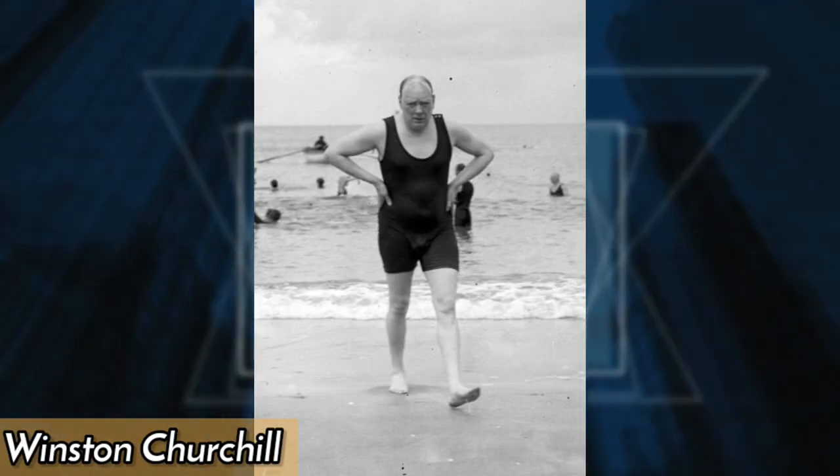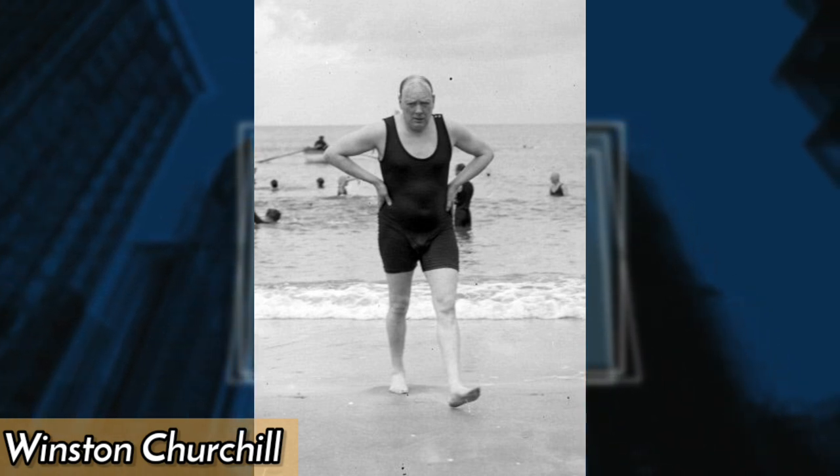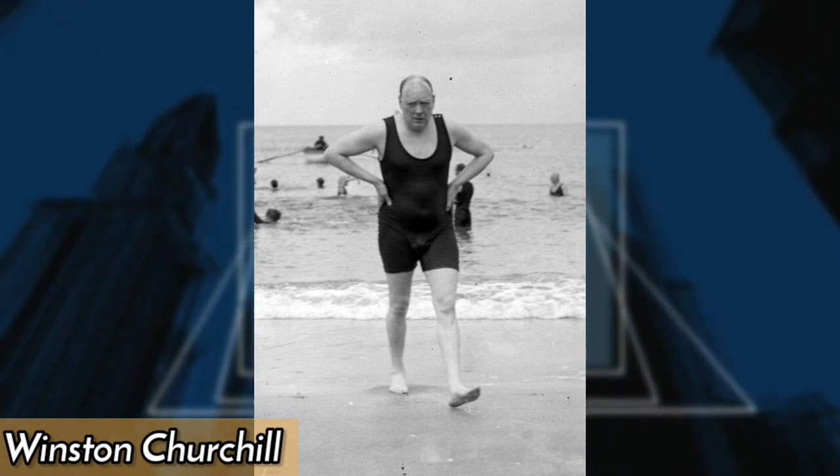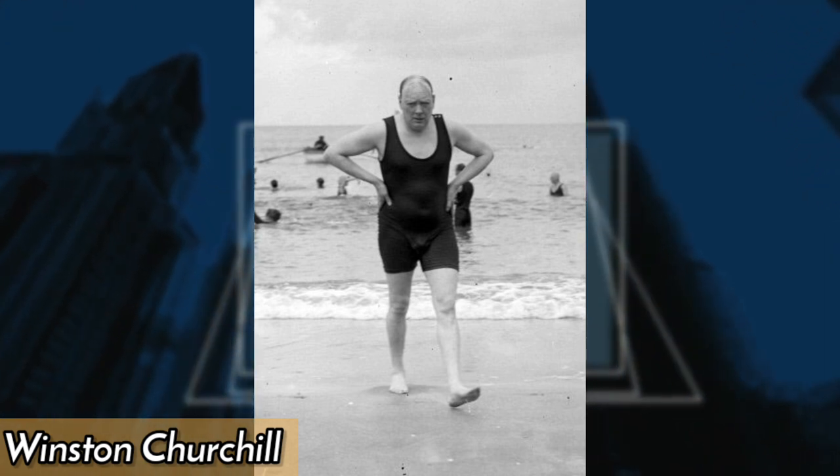Winston Churchill, the iconic British Prime Minister, was an avid swimmer. This photo, taken in 1922, shows him enjoying the sea on the south coast of France, perhaps seeking respite from the pressures of politics.